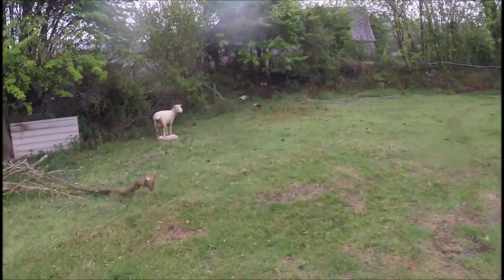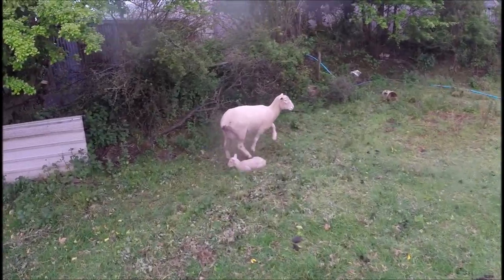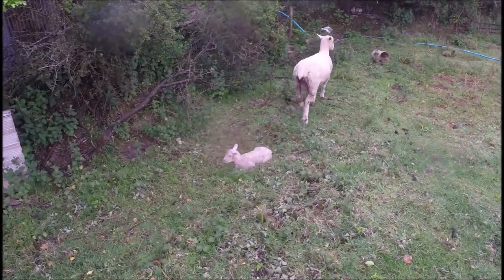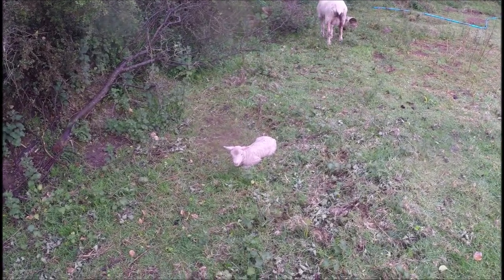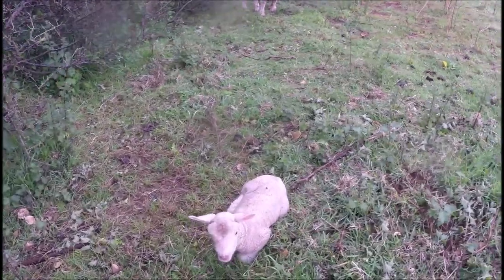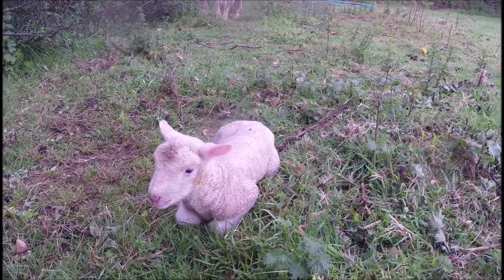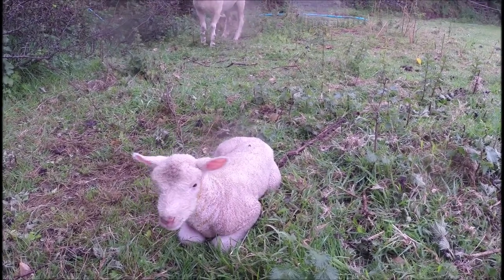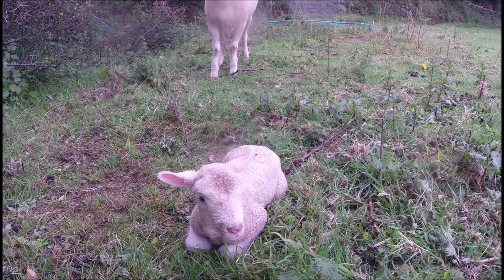This ewe here lambed last night. This lamb is less than 24 hours old — probably about 15 hours old — and got a full belly of milk before the weather came in. I don't know if you can tell, but under this hedge it's almost as nice as it is inside the polytunnel.